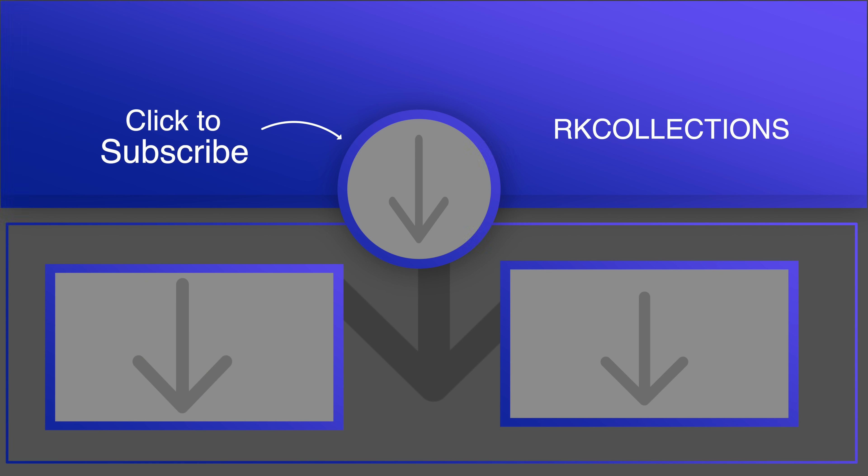If you like this video, please click on the like button and share it with your friends and family. Thanks for watching — I will see you guys in the next video. Bye.